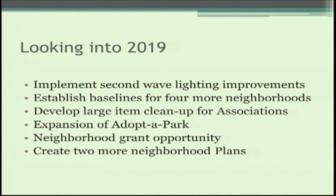Looking into 2019, we're calling it a second wave of lighting improvements — we'll work to get the remaining lights installed in the central city neighborhoods. We'll continue establishing baselines for our four targeted neighborhood associations. There's an initiative with the Department of Public Works to develop a large-item cleanup for neighborhood associations to address larger trash and nuisance issues. We also plan to expand the adopt-a-park program, continue the neighborhood grant opportunity, and create two more neighborhood development plans.